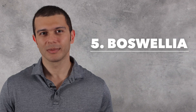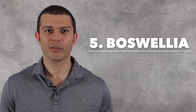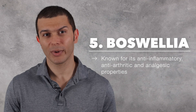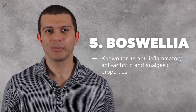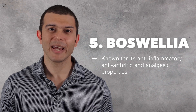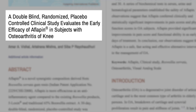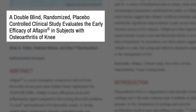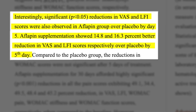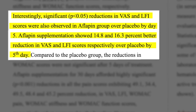Number five is Boswellia, also known as Indian frankincense. Boswellia is a resin herbal extract from the Boswellia serrata tree. Boswellia is known for its anti-inflammatory, anti-arthritic, and analgesic properties. It is able to exert its anti-inflammatory effects by inhibiting 5-lipoxygenase, an enzyme required to produce pro-inflammatory leukotrienes. This study aimed to investigate the efficacy of a Boswellia extract on subjects with osteoarthritis, and found that it was able to significantly reduce pain and improve joint function in as little as five days compared to the placebo.